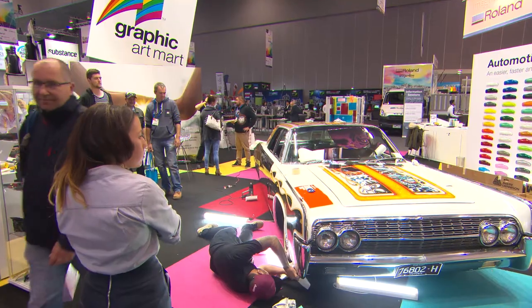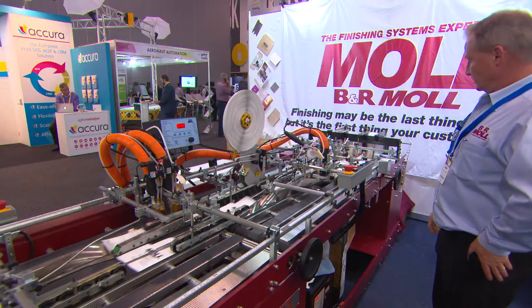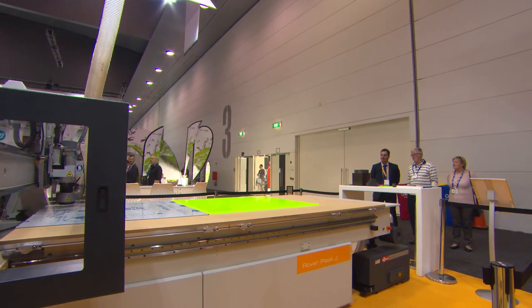It's the biggest show in Australia from a printing, packaging and signage space, so for anyone thinking about exhibiting at the next Pack Print in 2021, it's well worth coming down to check it out and see how successful you can be by being part of our show.